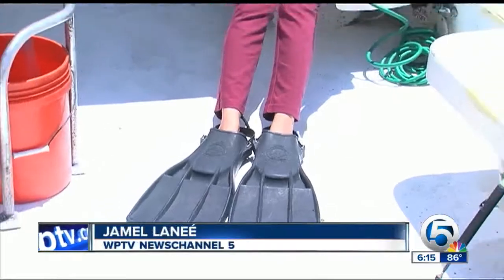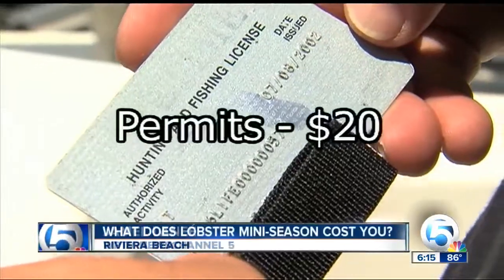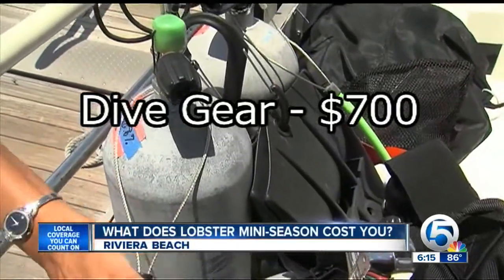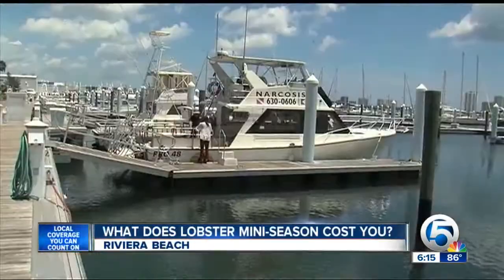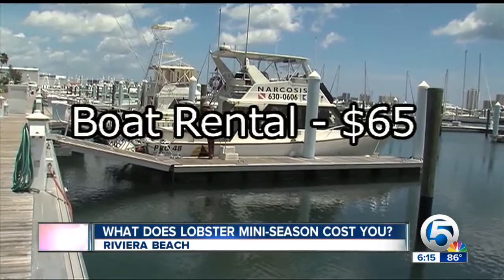To have everything you need for lobster mini season can add up. Permits cost you $20. Buying dive gear starts at around $700, and a boat rental is $65 for a four-hour trip.